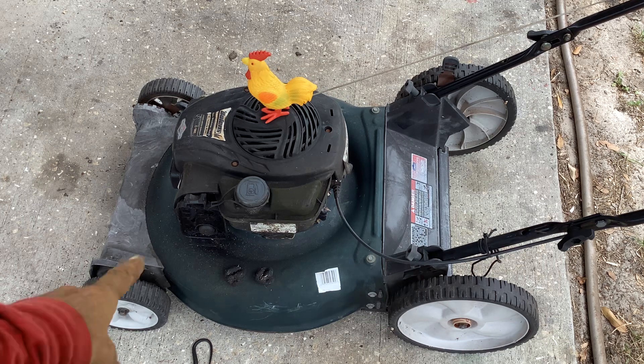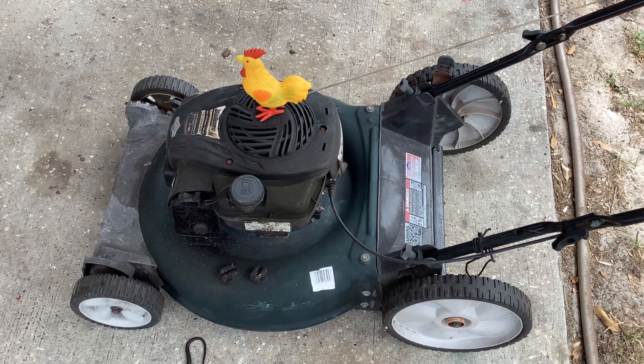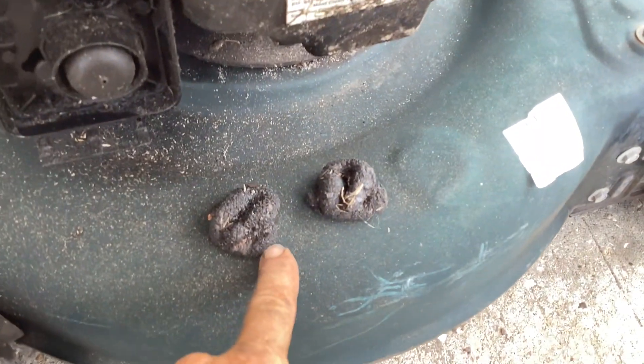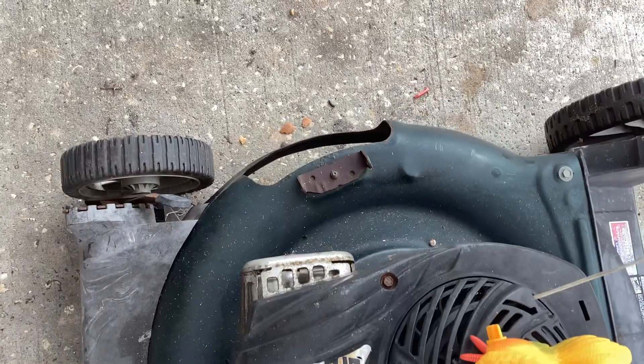First thing — missing the cover and the air filter, which isn't good. We have a lot of buildup here, a lot of yard waste. Double-turning it right away. Also missing the side chute.